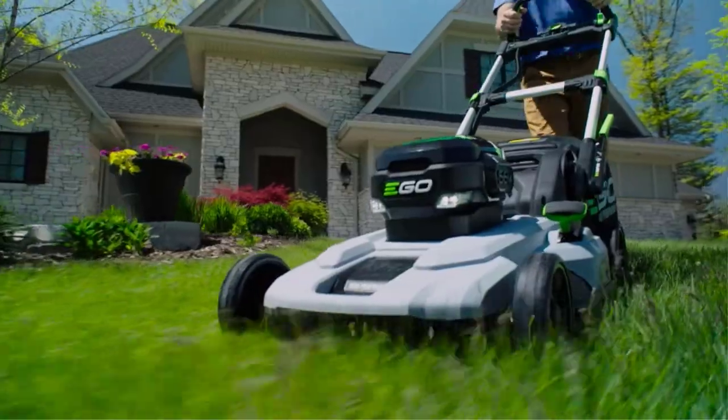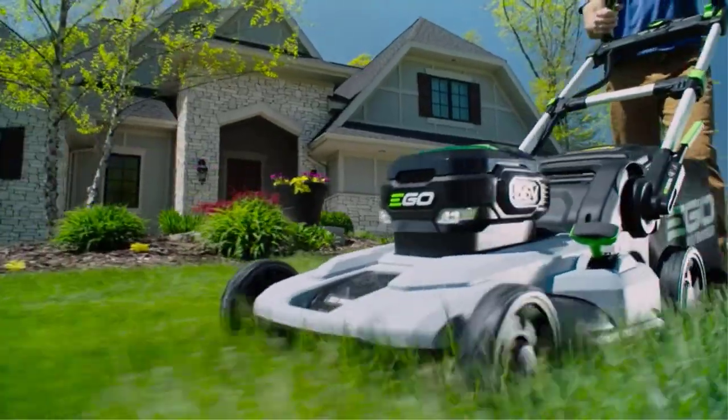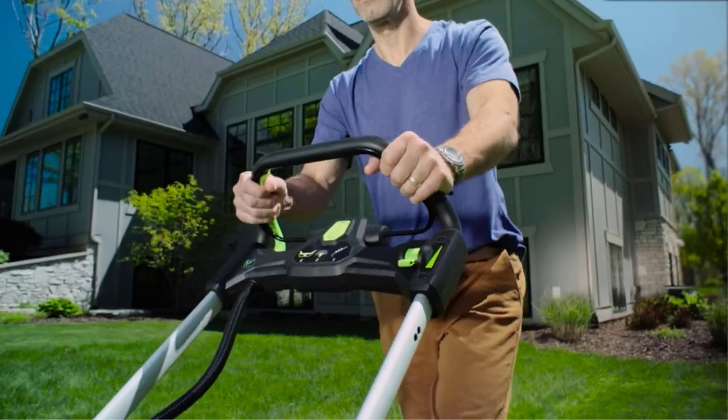Electric lawnmowers are often easier to operate and maintain than gas-powered models, don't generate as much noise, and won't spew fumes.